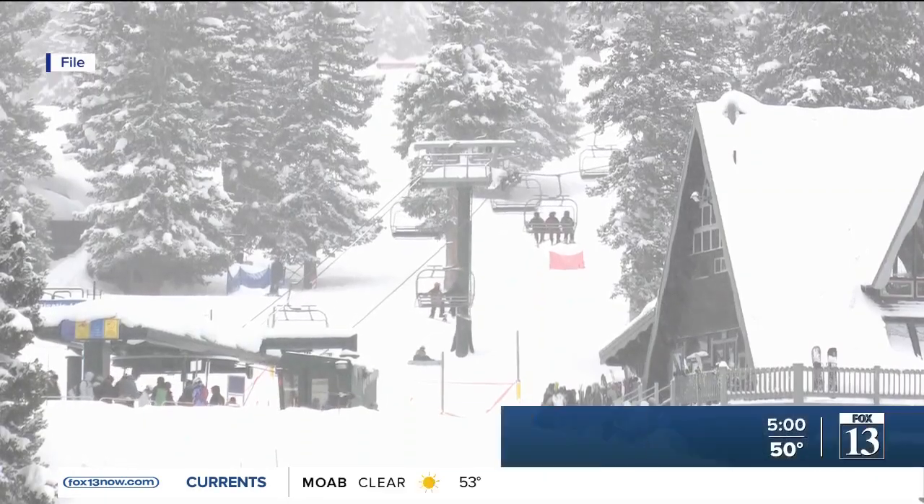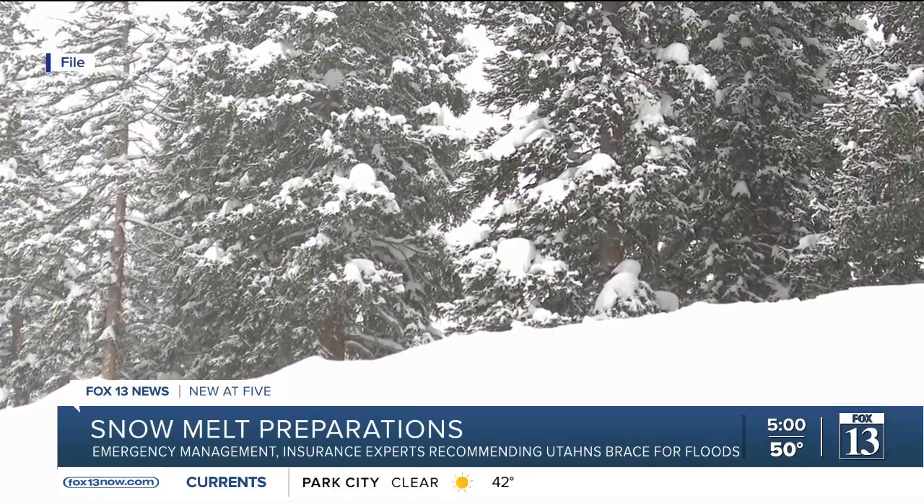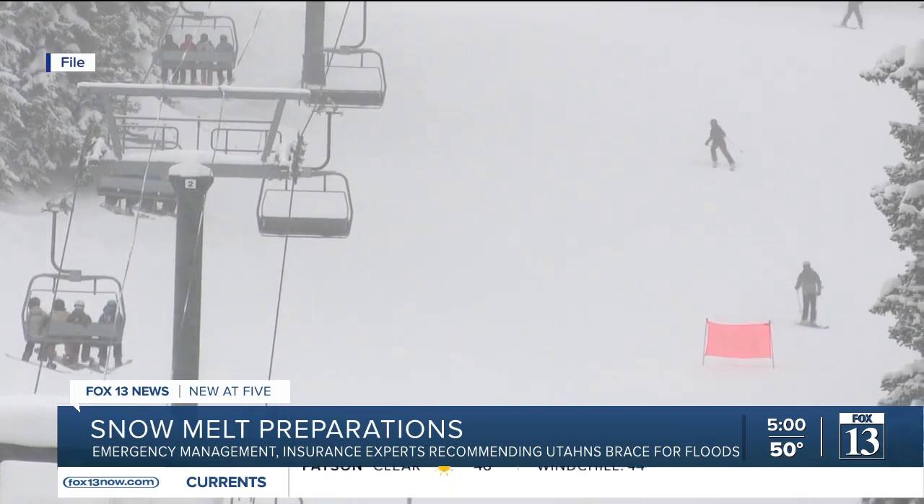We have seen a significant amount of snowpack in the mountains with a lot of water content. And depending on what happens this spring with the temperatures, there is definitely a potential or risk for flooding.